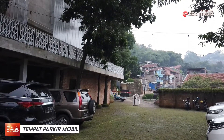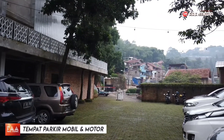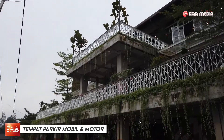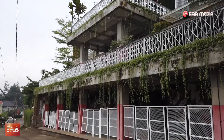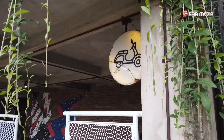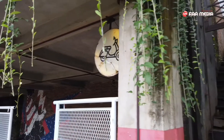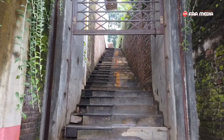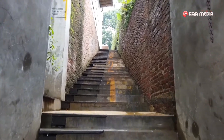Area parkir disini cukup luas. Ini dia area parkir untuk mobil. Kemudian untuk motor itu ada di bawahnya, di lantai satu. Jadi jika kalian bawa kendaraan motor, untuk memasuki area pintu utamanya kalian harus naik dulu beberapa tangga ini.